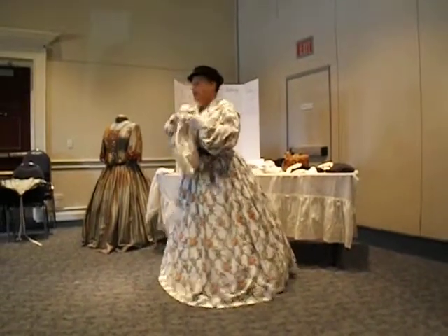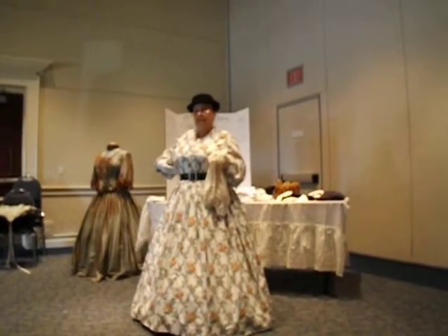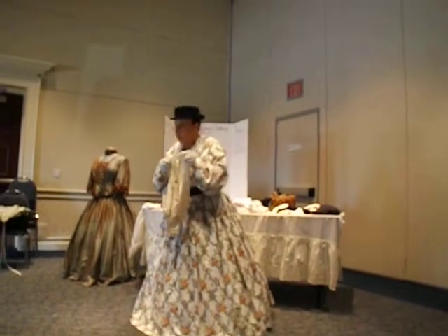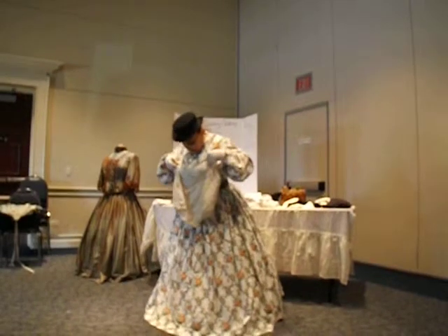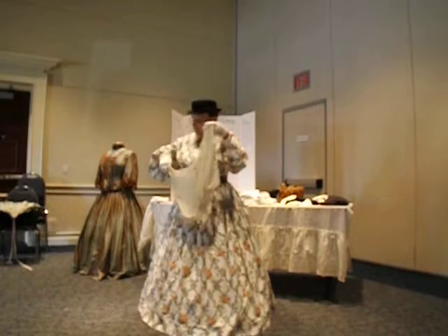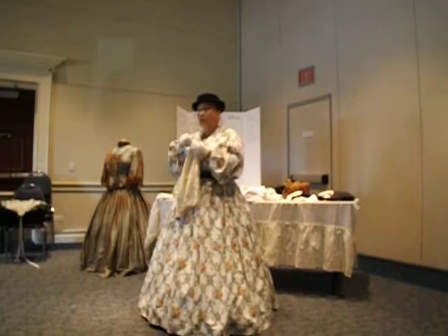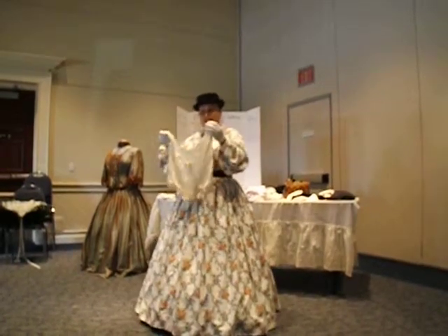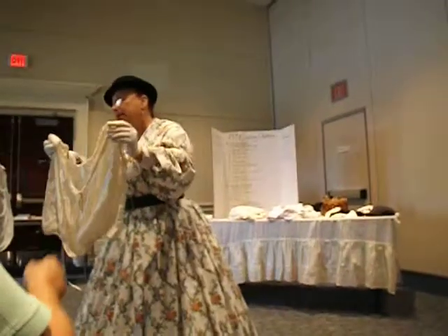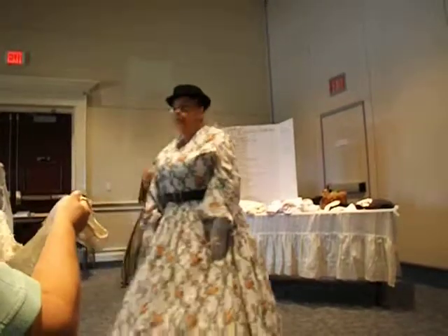Over top of the corset, because of the metal stays, it was considered improper or poor taste for those stays to show through your outer clothing. So a corset cover was worn over top of the corset. This is an original from about 1920 and it's silk. A lot of them were cotton, and in the wintertime you might even have outing cloth, flannel, or lightweight wool to help keep you warm. It's just a beautiful piece of clothing.